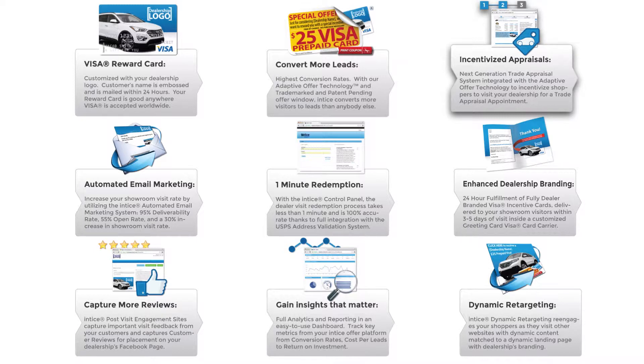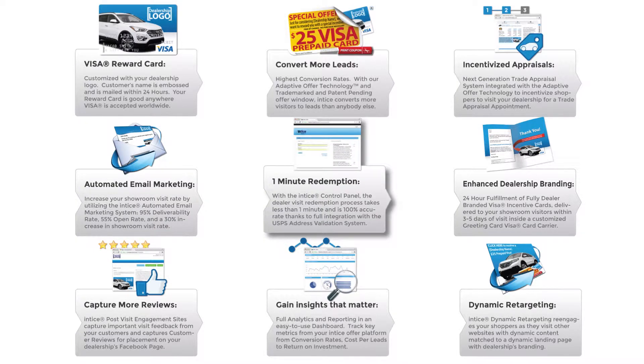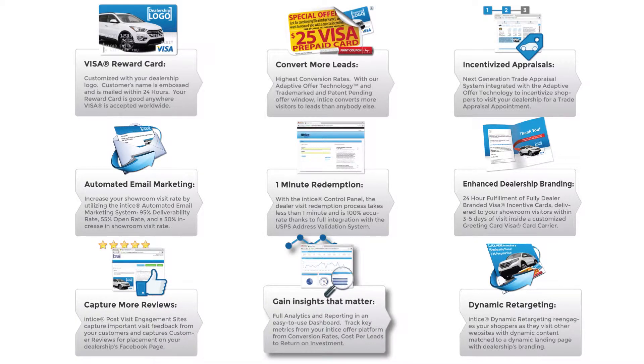For an additional path to conversion, the optional trade evaluation tool will allow you to incentivize trade appraisal appointments, further increasing the amount of leads generated from your website. The automated email marketing system and the one-minute redemption are optimized to have low impact on your existing dealership processes while increasing both dealership visits and closing percentages. Our premium Visa incentive provides enhanced dealership branding, the post-visit engagement site provides important visitor feedback, and you can track key metrics with our integrated analytics and reporting.